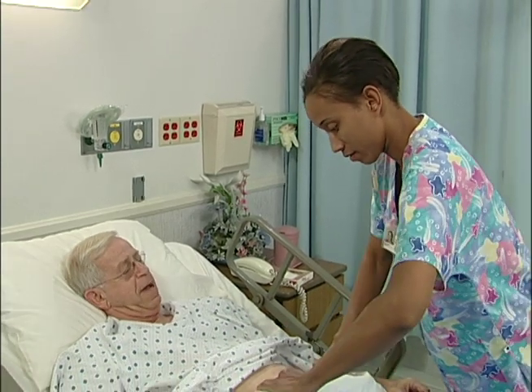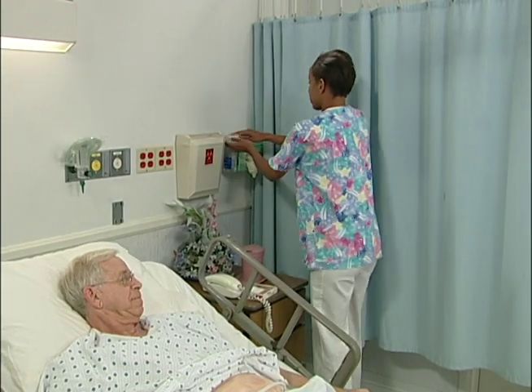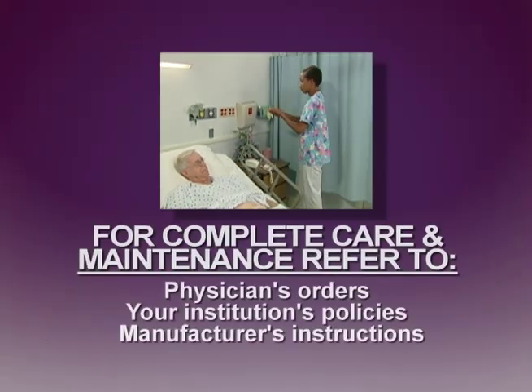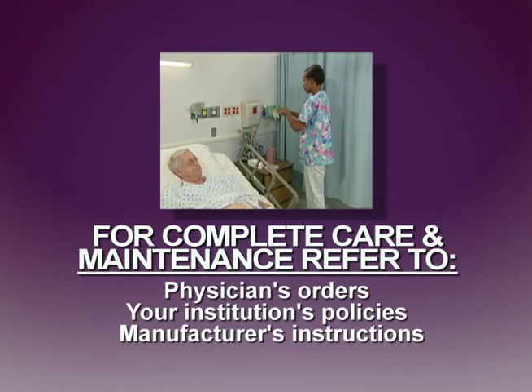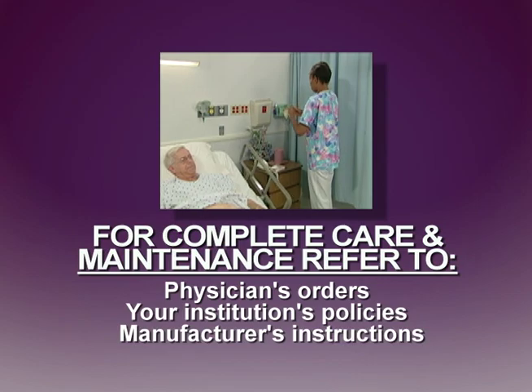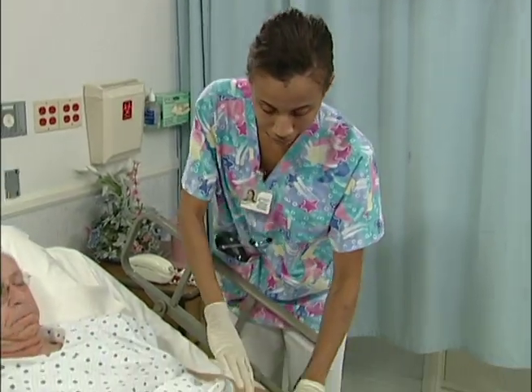To ensure optimal usage, safety, and patient comfort, enteral feeding tubes must be cleaned and maintained properly on a daily basis. For complete care and maintenance guidelines, refer to the physician's orders, your institution's policies, or the manufacturer's instruction manual. However, these general guidelines can be followed.